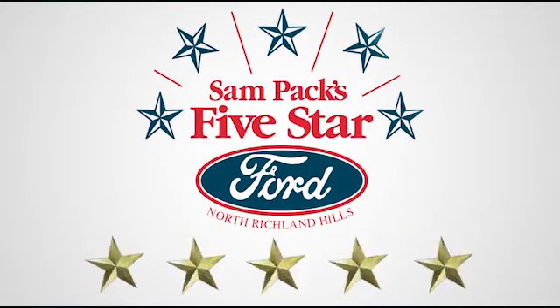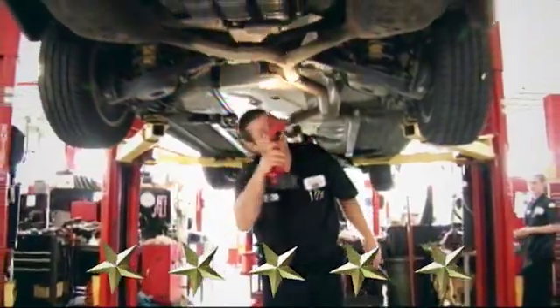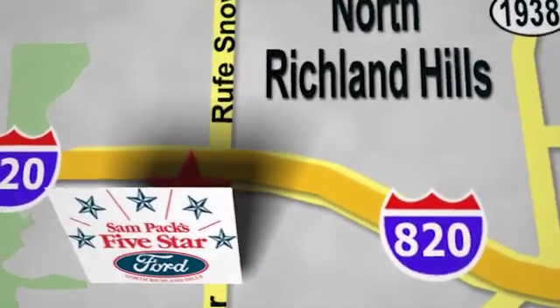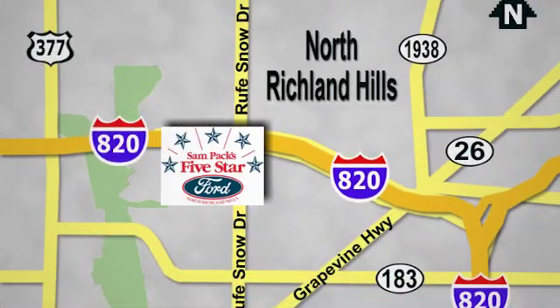At Sampax 5-star Ford, every vehicle we sell is thoroughly inspected before you buy. Come see us today. We're conveniently located on the Northeast Loop 820 at Roof Snow Drive in North Richland Hills.